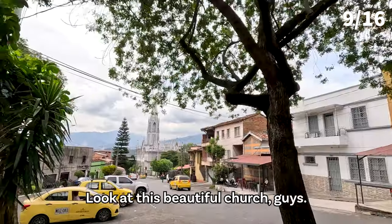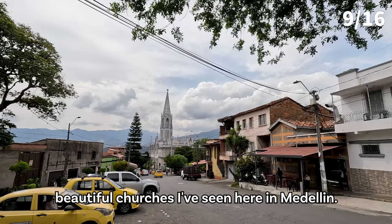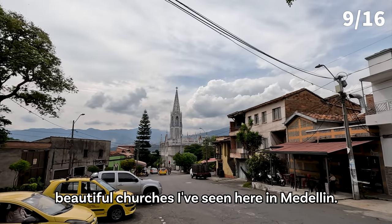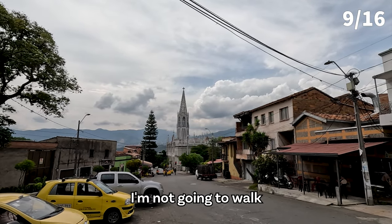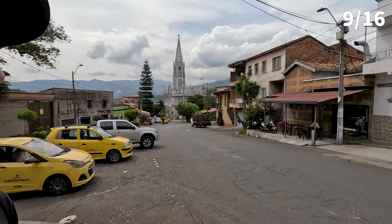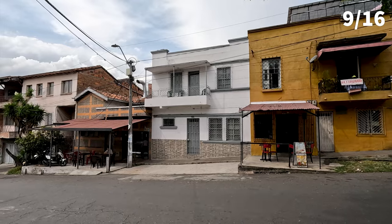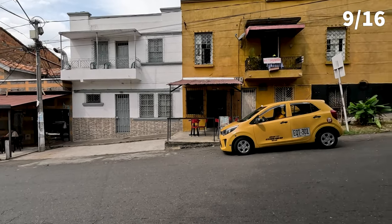Look at this beautiful church, guys — wow, it must be one of the most beautiful churches I've seen here in Medellín. I'm not going to walk all the way down there because I'm pretty tired. Oh wow — a restaurant! Maybe I can eat something here. Let's have a look.